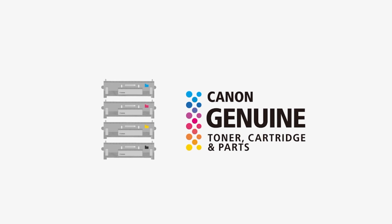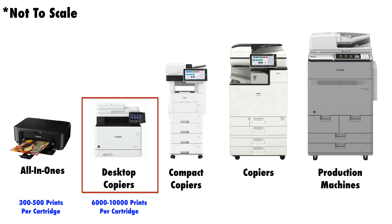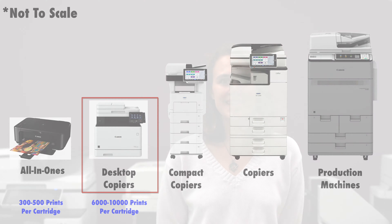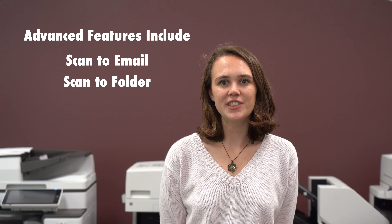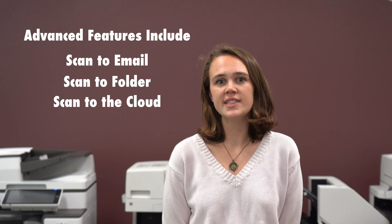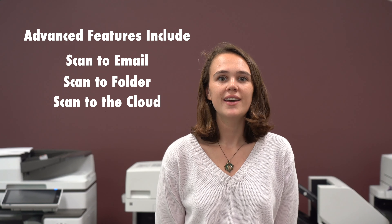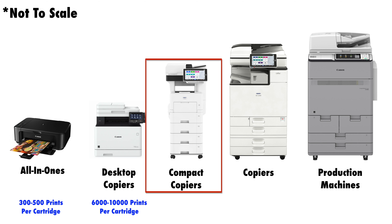The desktop copier is the lowest volume machine typically sold by copier dealers. Generally these machines use toner instead of ink, and toner is much cheaper than ink. Depending on the model, the typical toner yield for a single cartridge is between 6,000 and 10,000 prints, which is much higher than an all-in-one. These machines also come with more advanced features such as scan to email, scan to folder, and scan to cloud databases. So if you have to do a lot of printing and scanning, a desktop copier would be a much better option than your standard all-in-one.